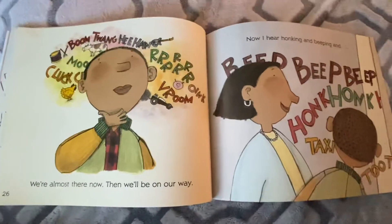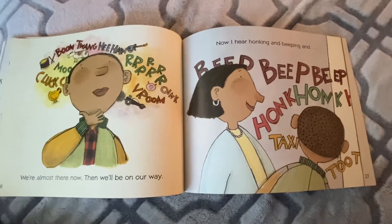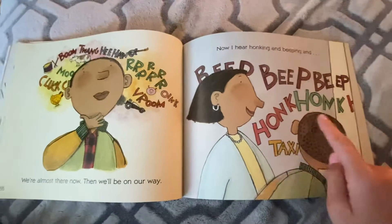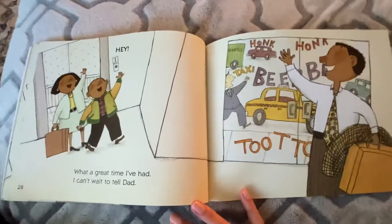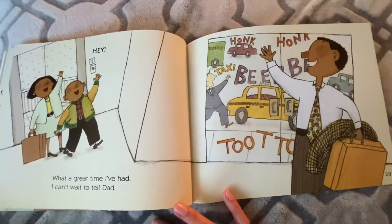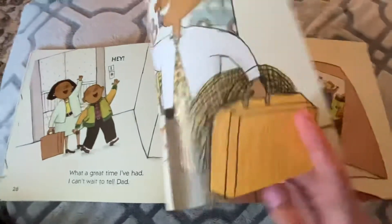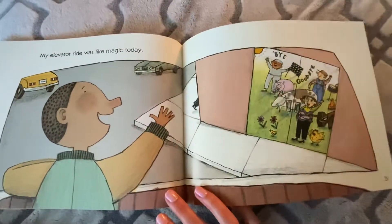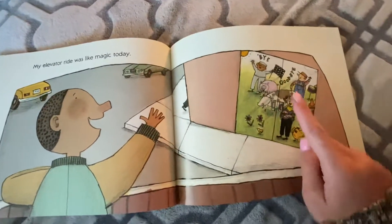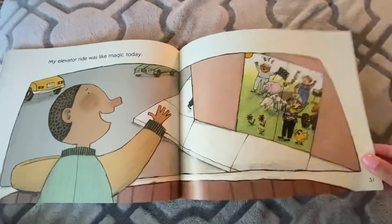We're almost there now, then we'll be on our way. Now I hear honking and beeping — beep, beep, beep, honk, honk, taxi, toot! Hey! What a great time I've had — I can't wait to tell dad. They made it to floor one. My elevator ride was like magic today. Look at them all saying goodbye from the rock band and the farmer's bank and Speedway Delivery.